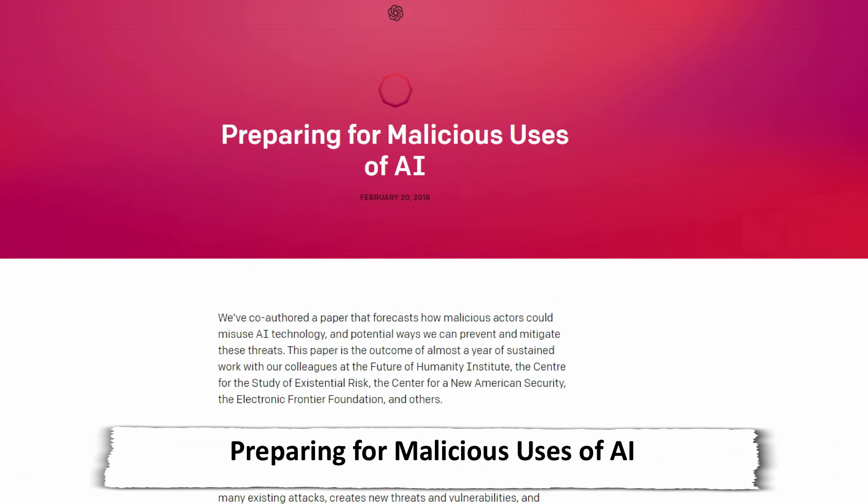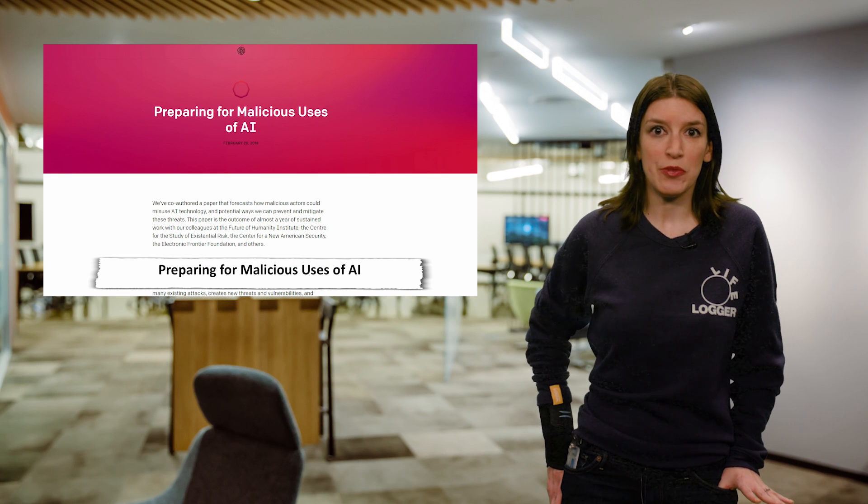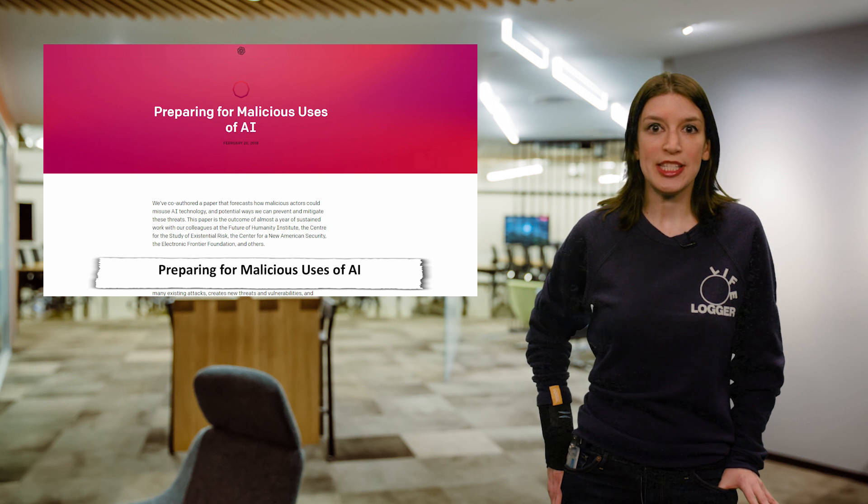One of the topics we discuss a lot when it comes to AI is some of the potential downsides of the technology. AI is cool and it's totally the future, but it's important to be mindful of the potential negative uses. The team at OpenAI has co-written a paper with a slew of researchers and academics that forecasts how malicious actors could misuse AI technology, and potential ways we can prevent and mitigate these threats. The paper is the outcome of almost a year of work with OpenAI and colleagues at the Future of Humanities Institute, the Center for the Study of Existential Risk, the Center for a New American Security, the Electronic Frontier Foundation, and others. If you're interested in AI and how to mitigate potential malicious aspects, I definitely recommend reading the paper.